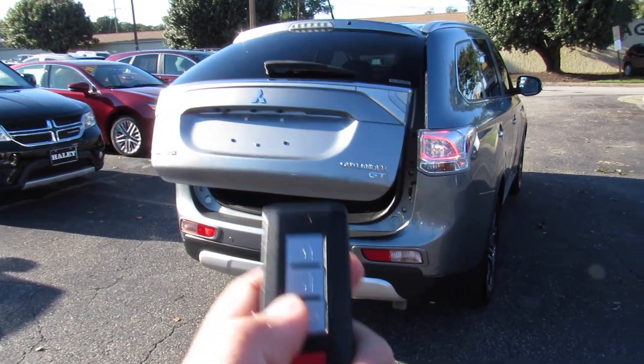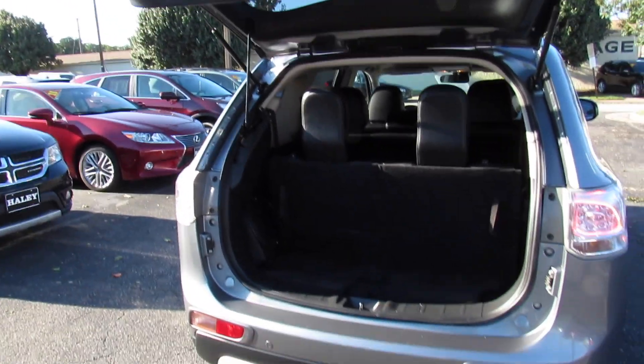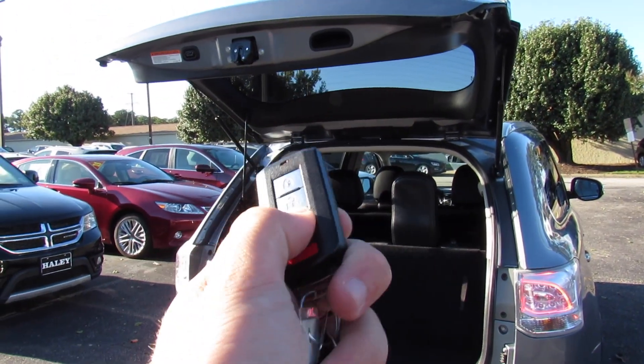Just make sure the vehicle is unlocked and then double press and it will open, and then you can close it from the key or walk up and press the button.